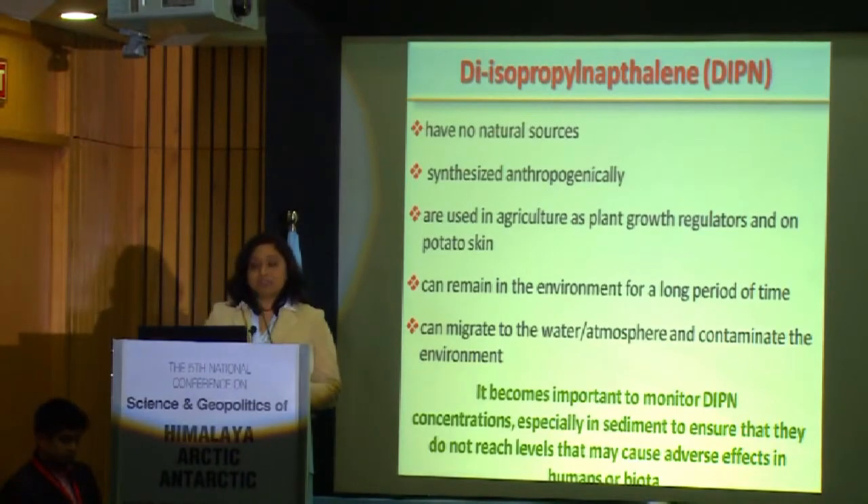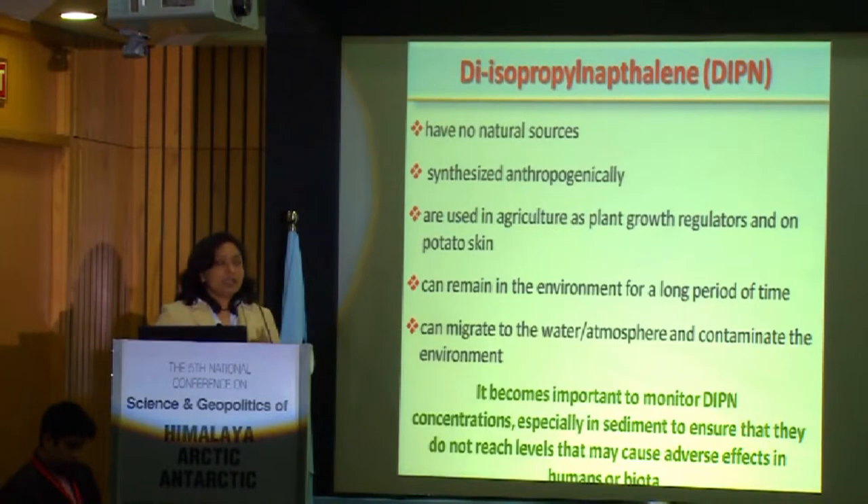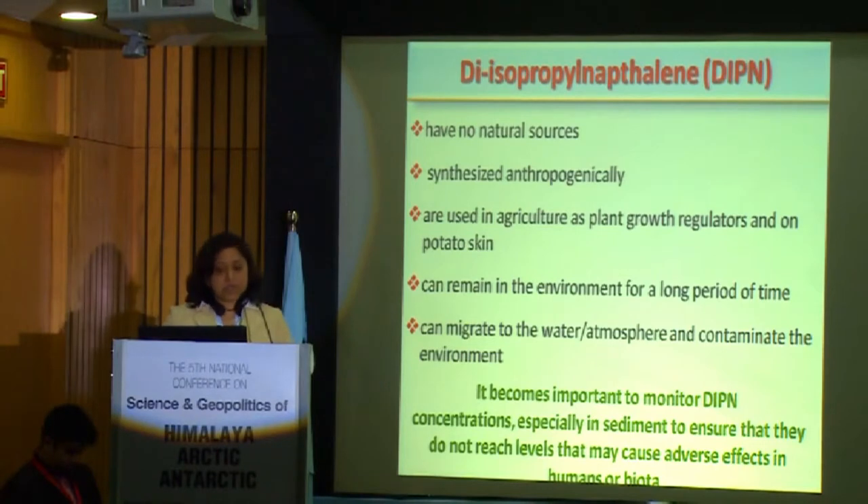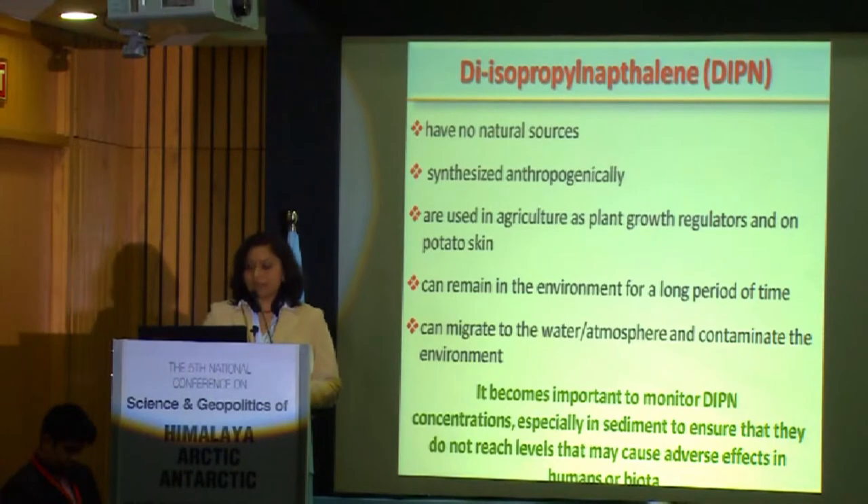So why did I choose DIPN? Because DIPN has no natural source — it is synthesized anthropogenically. DIPN is used as a plant growth regulator on potato skin, and it has the characteristic that it can remain in the environment for a long period and can migrate to water and atmosphere, contaminating the environment. So from an environmental perspective, it becomes important to monitor DIPN, especially in the sediment, to ensure it does not reach levels that cause adverse effects in humans or in the biota.